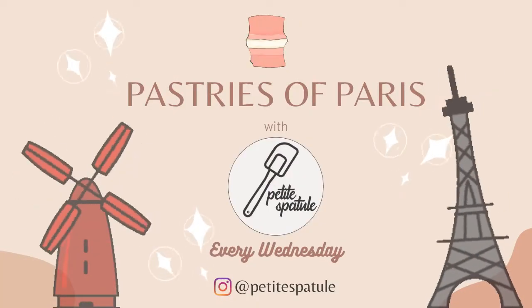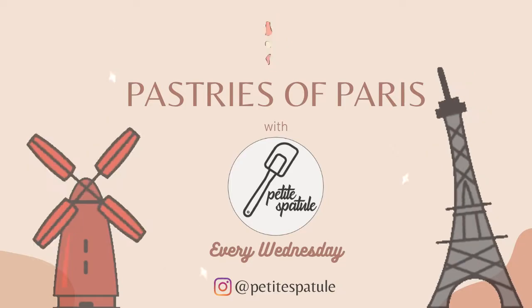I'm Jocelyn and I currently live here in Paris and I do pastry reviews every Wednesday. I'm actually super excited for this week's pastry review, simply because I have been trying to track this pastry down for the longest time.